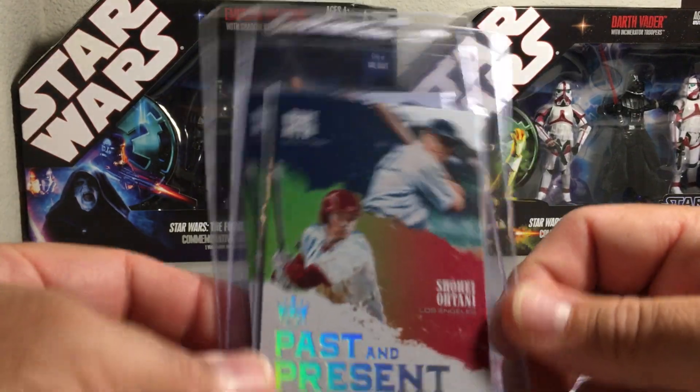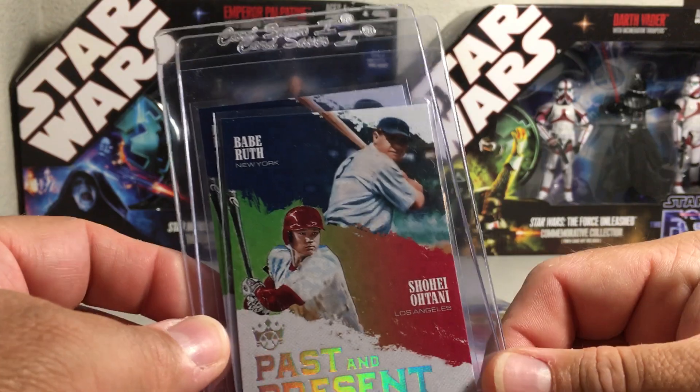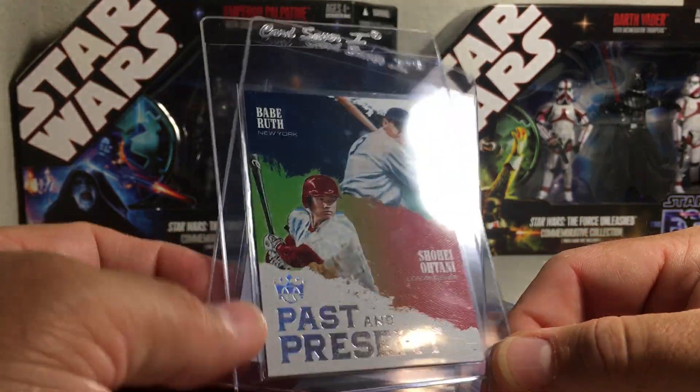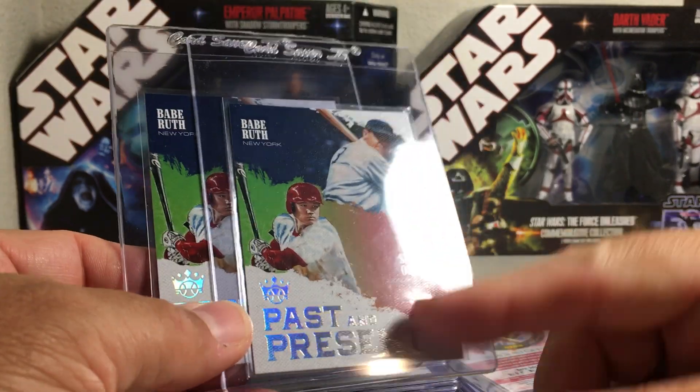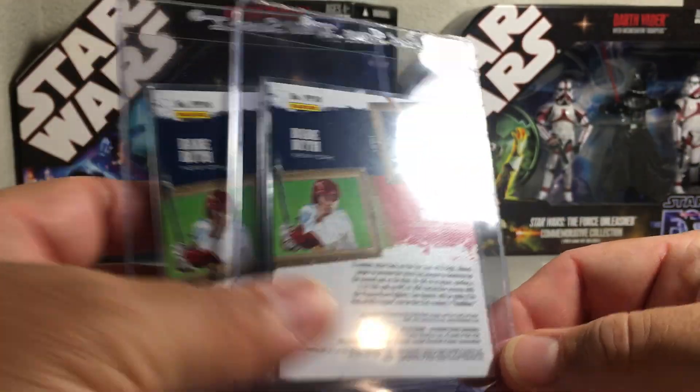This is a cool card - I'm surprised Topps didn't do something like this. Since he's been compared to Babe Ruth, this came out during his rookie year: a Past and Present card with Babe Ruth and Shohei Ohtani. I got a couple of those I want to send off to get graded. Really cool card.